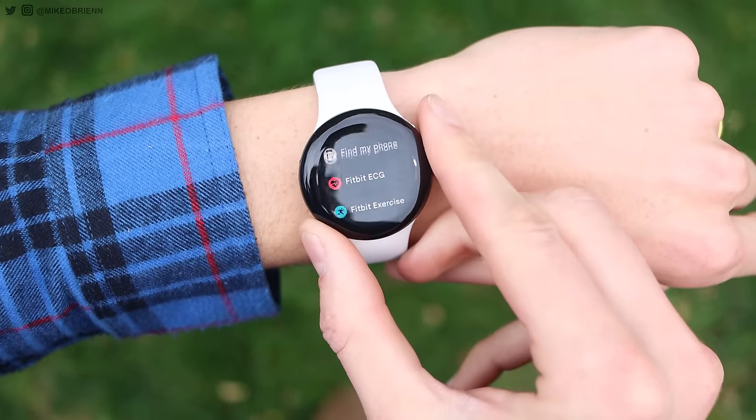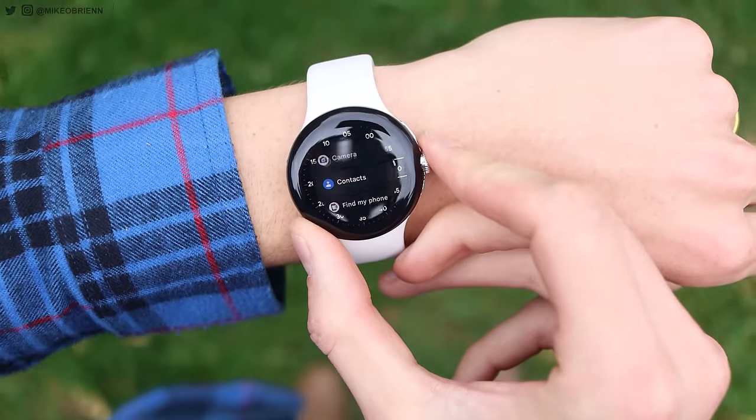So those are the top 10 apps I recommend getting. Leave a comment below with any apps that you like. This is kind of a live list — it will be changing. Now that Google is focusing more on Wear OS, there's more support on the back end, which means developers are more incentivized to make more and better apps. I'm so excited to see what apps come out. Leave a comment with your favorite apps. If you enjoyed the video, like and subscribe. I'm Mike O'Brien — see you next time.